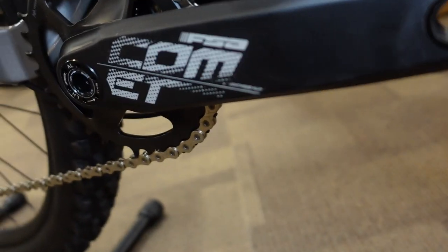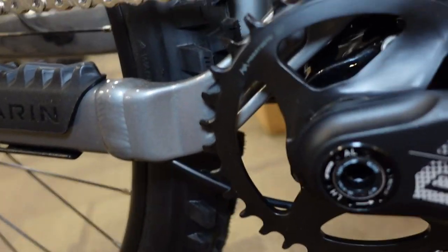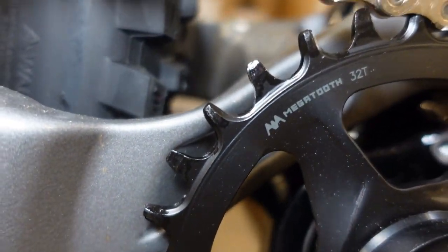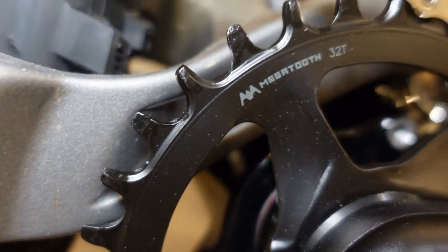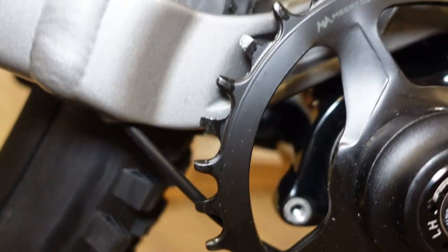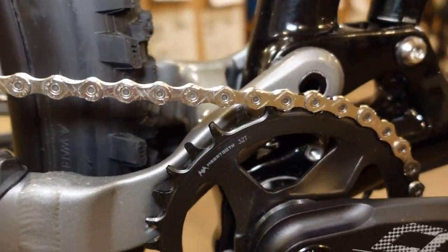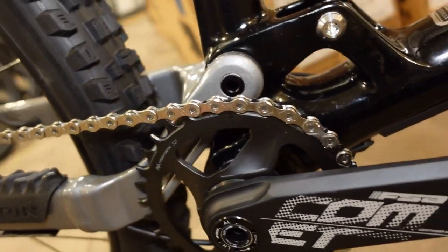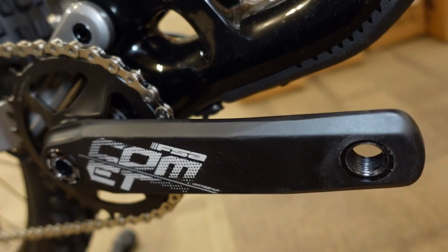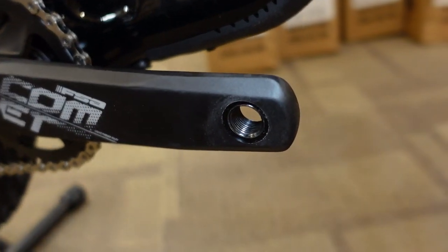We've got FSA Comet cranks on here with a MegaTooth narrow-wide chain ring — it's a steel chain ring, it's going to work really fine. These are 170 millimeter cranks across all sizes of this bike.